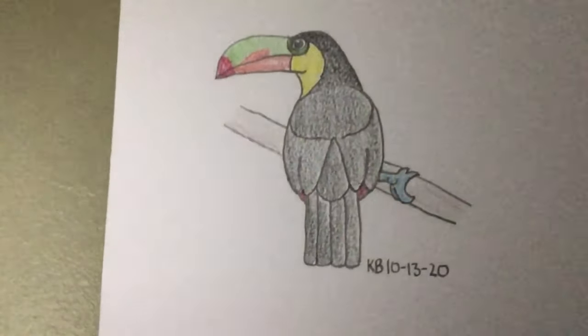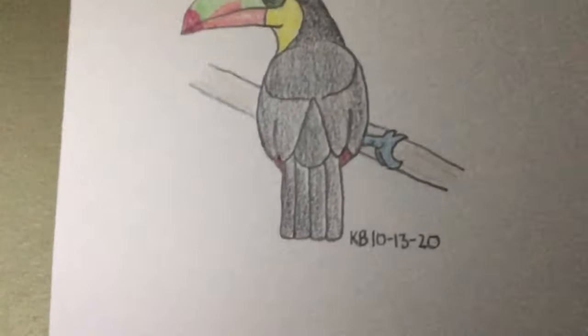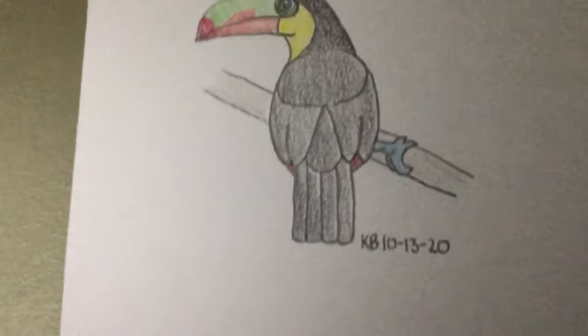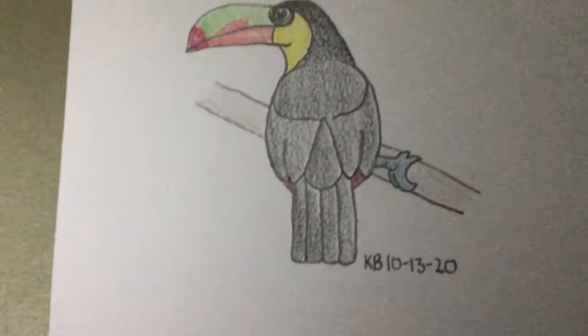This is a drawing I made of a toucan. I looked at an image of a toucan and drew it. Facts about toucans: there are over 40 different species of toucan. Toucans live in South America, and a toucan's beak is surprisingly soft.